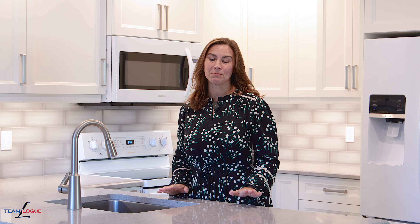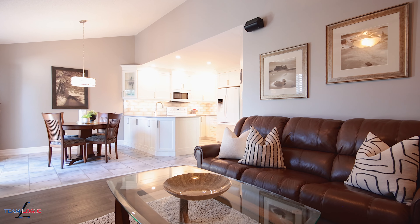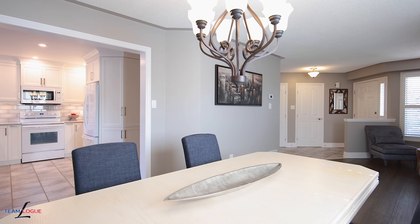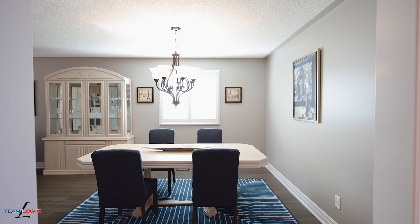I love the white kitchen and beautiful quartz countertops, but I absolutely adore the layout of this house. Vaulted ceilings in the family room, open to your eat-in kitchen and open to your formal dining area as well. Easy to cook and entertain for small and large groups right from the pivot point of this kitchen.